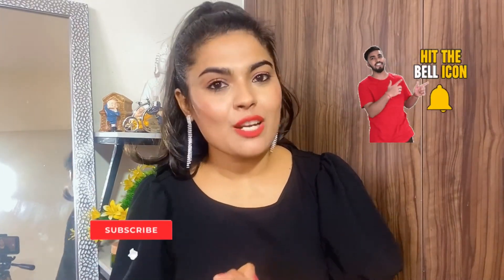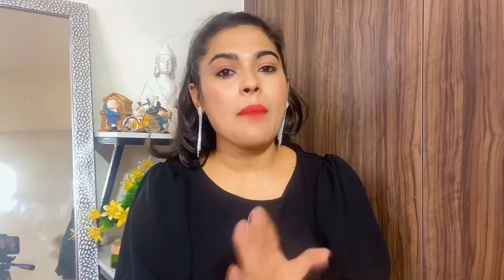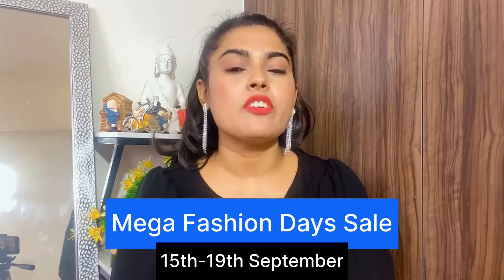Hey everyone, welcome back to my YouTube channel! I hope you all are well. Today I am going to share an Amazon fashion haul featuring western wear tops and dresses. If you are new, please press the bell icon because I will be doing fashion and jewelry hauls for you. On Amazon, there is a Mega Fashion Day sale live where you can buy anything about fashion and style at a very good discount. The prices are genuine, and the return and exchange policy is also very good. You will get the links in the description to purchase directly.